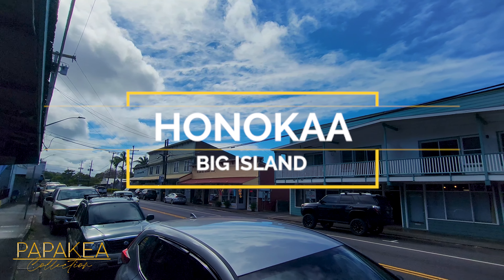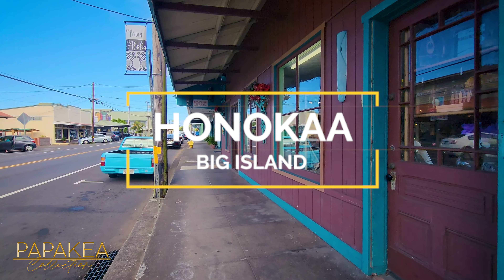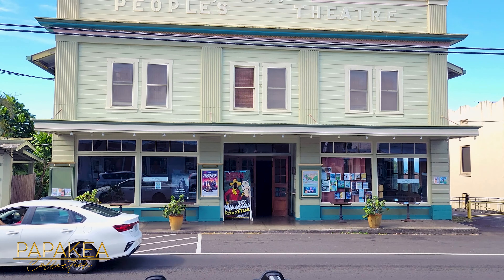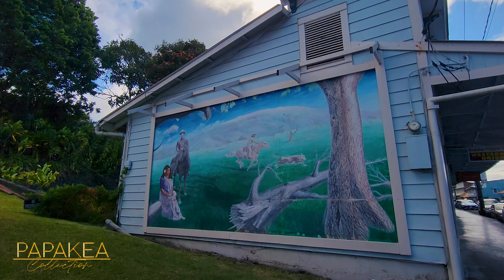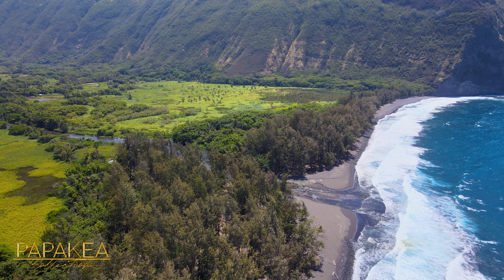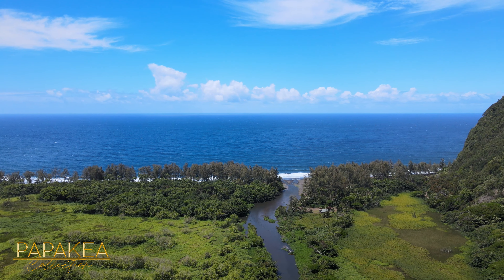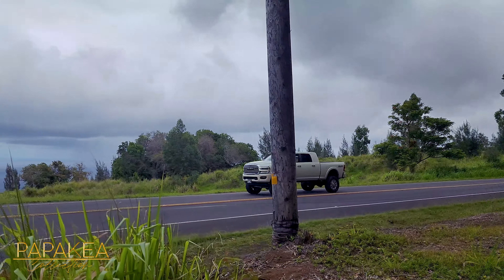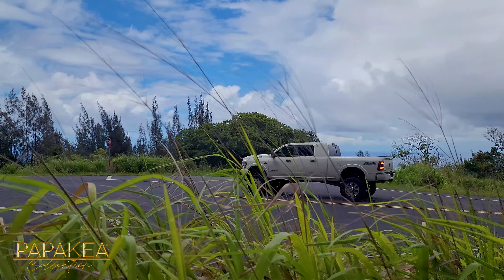On the northeast side of the Big Island lies the historic town of Honoka'a, known for its hard-working people, landmark buildings, and rich sugarcane history. Honoka'a is most famously known as the scenic gateway to the majestic and sacred Waipio Valley. Today, I'm driving from my home in Honoka'a to preview our new listing.